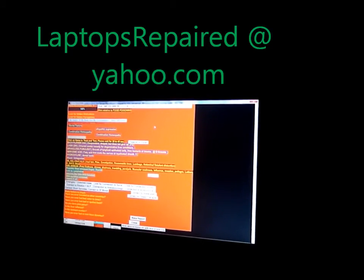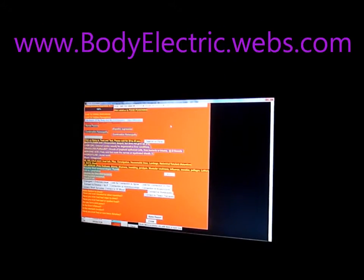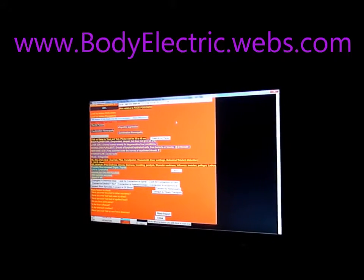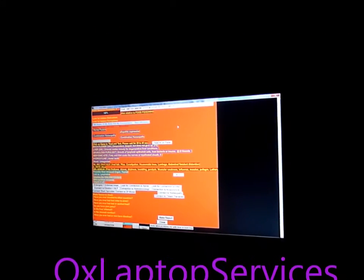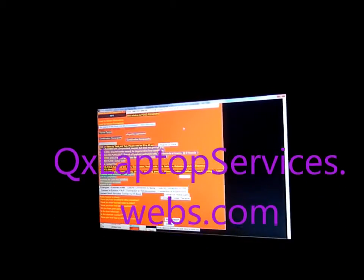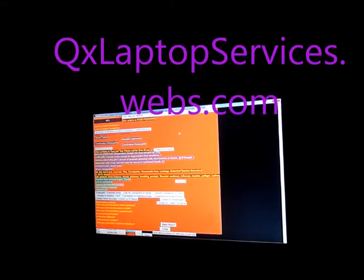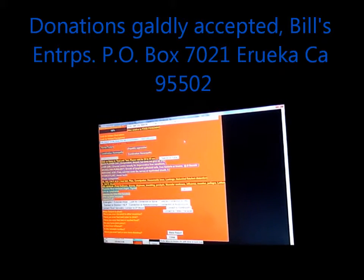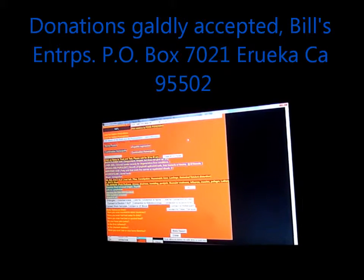If you're interested in biofeedback, you can get a hold of me at laptopsrepaired@yahoo.com. I also do subspace remote sessions with a voice print and/or a hair sample. You can contact me at 707-445-1591. I also have a website at www.bodyelectric.webs.com. Thanks again for watching.